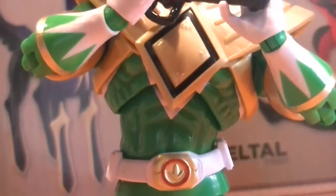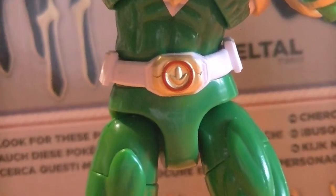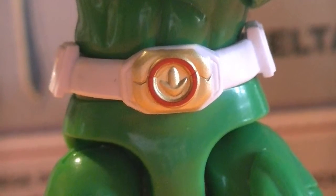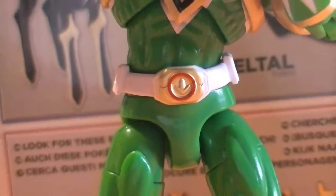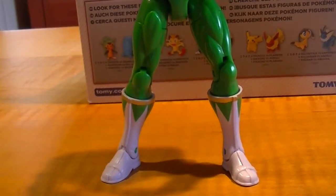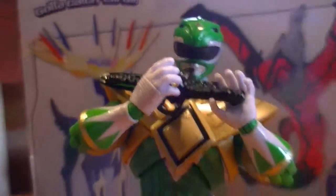The shield — that shield is just phenomenal, absolutely fantastic. Here we have his gold morpher that does not have any specific emblems or logos around it, but I'm okay with that. And all the way down to the gold around the boots, this figure is absolutely fantastic. So happy to get my hands on this guy.